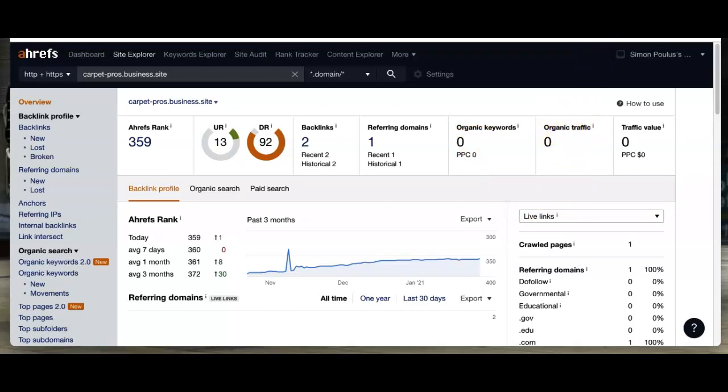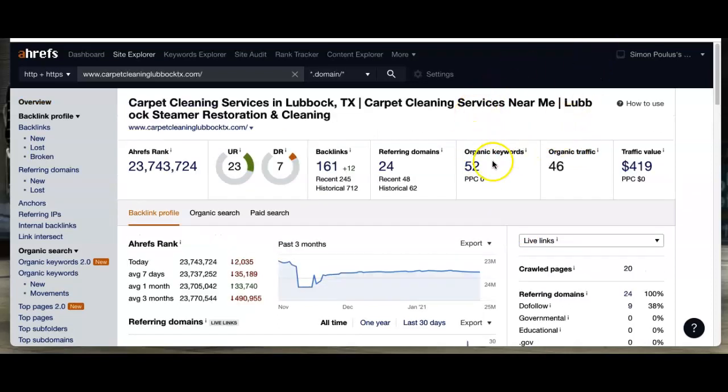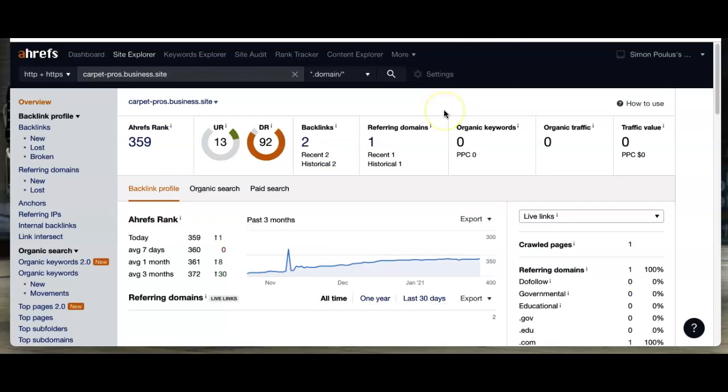Let's take a look at Lubbock Steamer for comparison. They've got about 52 keywords in their content, with 46 people coming to their site from them. Think about what 46 more people a month would do for your business — that's a significant amount.